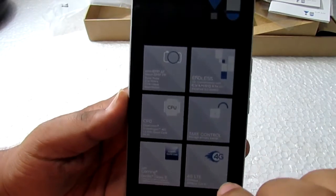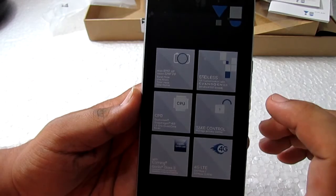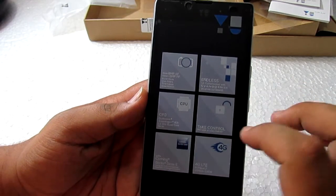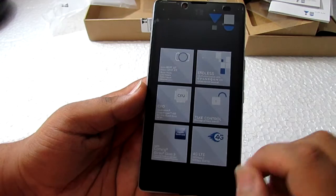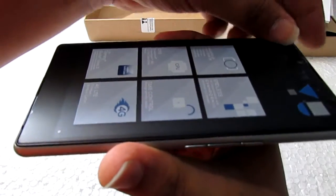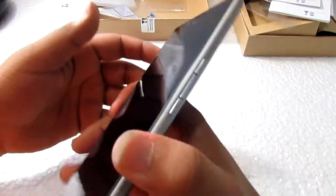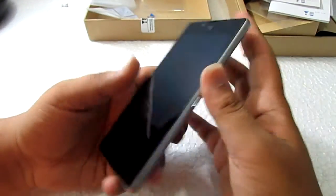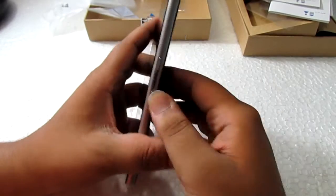The sticker mentions the 8 megapixel autofocus rear camera with burst mode, live filters, and the CyanEngine camera; the 5 megapixel autofocus front camera; Qualcomm Snapdragon 410; privacy guard via CyanEngine; and 4G LTE capability. Now we'll remove the screen protector — that is amazing. Yes guys, this looks really, really good. It is real metal with a solid back.